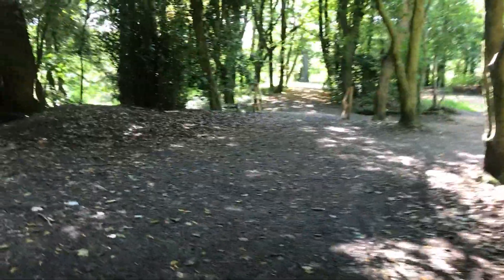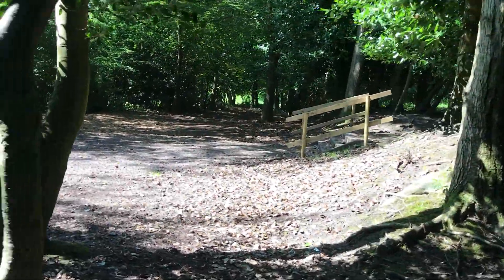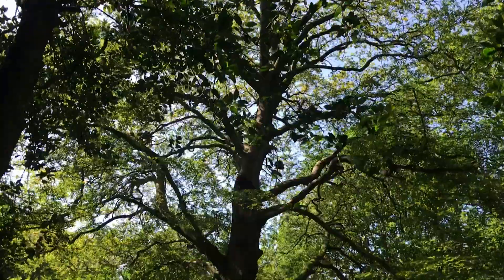Yeah, it looks like they were building all these steps and putting new arm rails up. That big old tree there — it's a big tree.